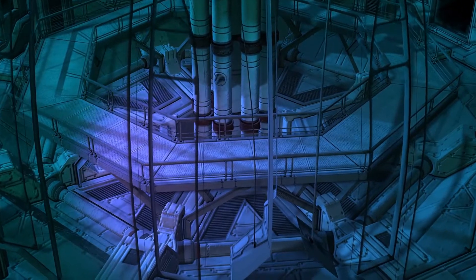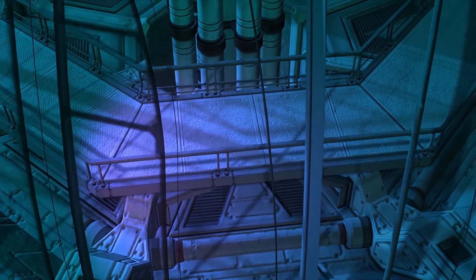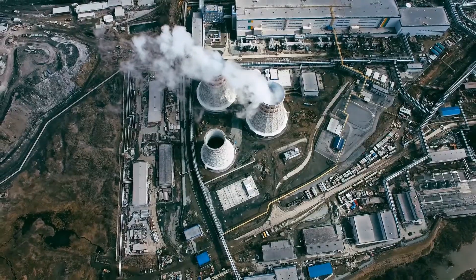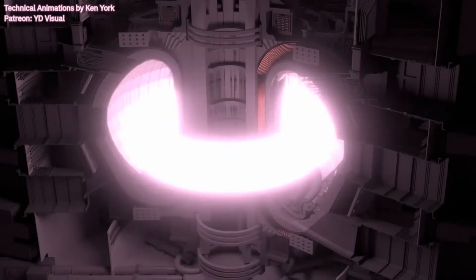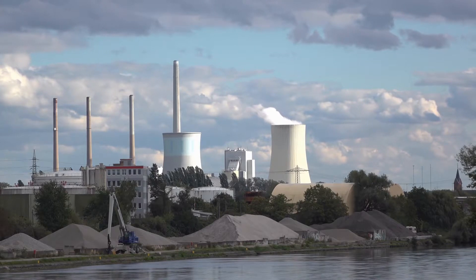The process works on the principle that energy can be produced by forcing together atomic nuclei to form new elements, as opposed to splitting them, which is the procedure that powers the world's existing nuclear power stations. Fusion is inherently safe in that it cannot start a runaway process and releases nearly 4 million times more energy per kilogram than burning coal, oil, or gas. It also does not produce greenhouse gases and creates virtually no waste.